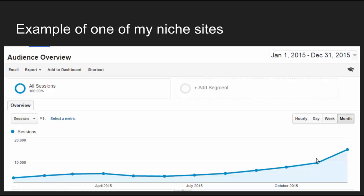This is an example of one of my niche sites' traffic in the last year — from January 1st, 2015 to December 31st, 2015. This is a year's worth of traffic stats. As you can see, it has consistently grown pretty much every month from March. It's grown every single month and had even a spike in December, and this is mainly due to me ranking for long tail keywords.